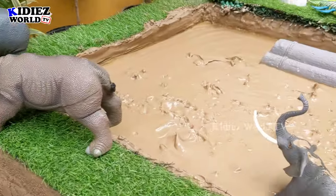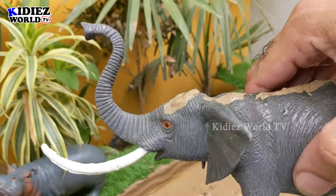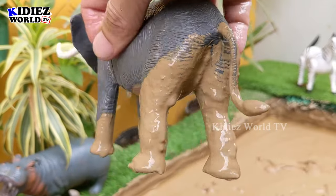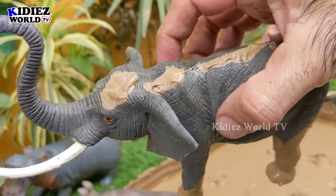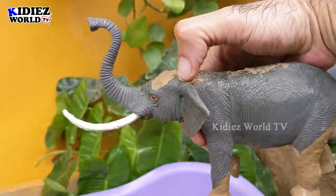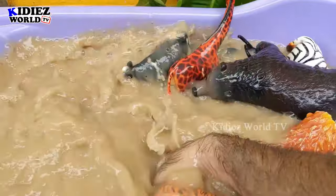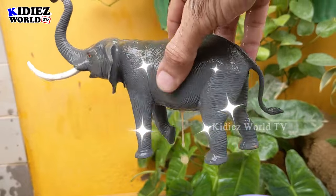Now we have the world's biggest land animal — the African elephant. This African elephant is the heaviest and biggest animal on land. They live in Africa and are also found in the Indian and Asian regions. The African elephant is the biggest elephant and the biggest animal in the world. Here we go — the elephant is clean!